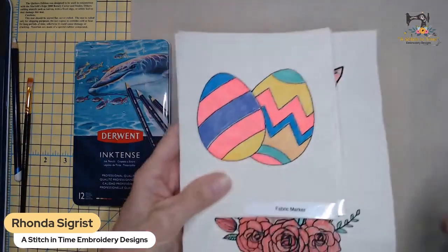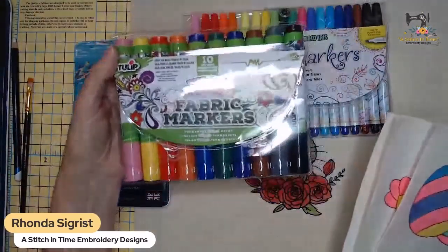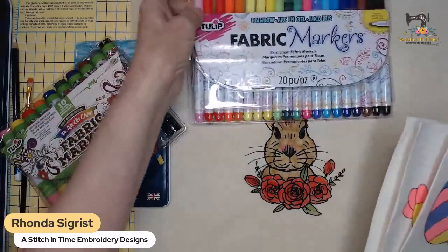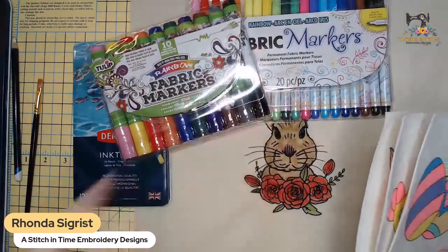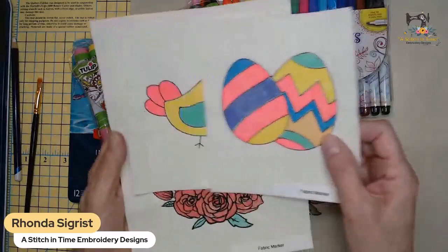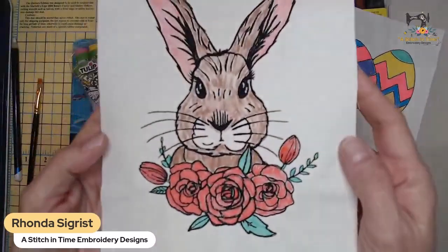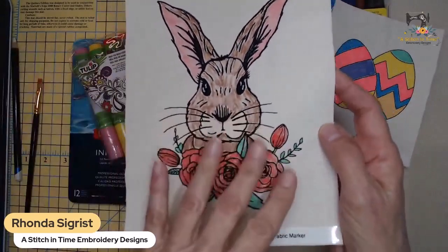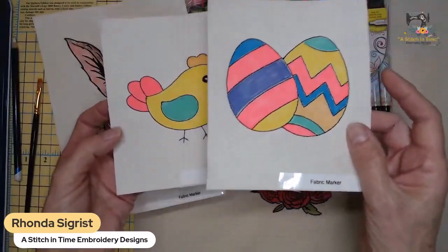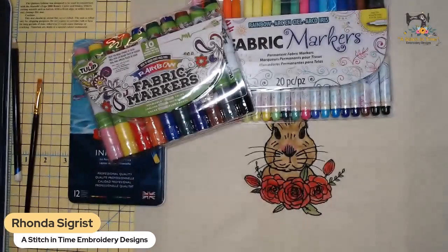These I did with fabric markers - I bought two sets off Amazon to play with. I got the Tulip brand fat markers and a bigger set. I'm not entirely happy with these and might try another brand. But this bunny done with the fabric markers looks just like a coloring page - I think it's cute. The fabric markers are also permanent. This little chicken and the eggs were all done with the fabric markers.